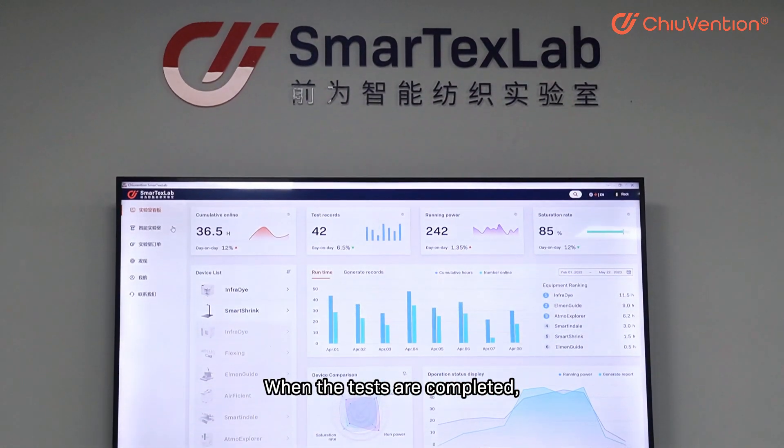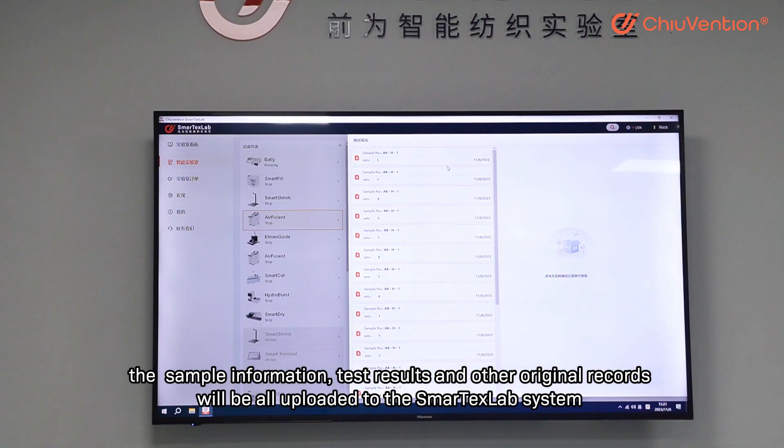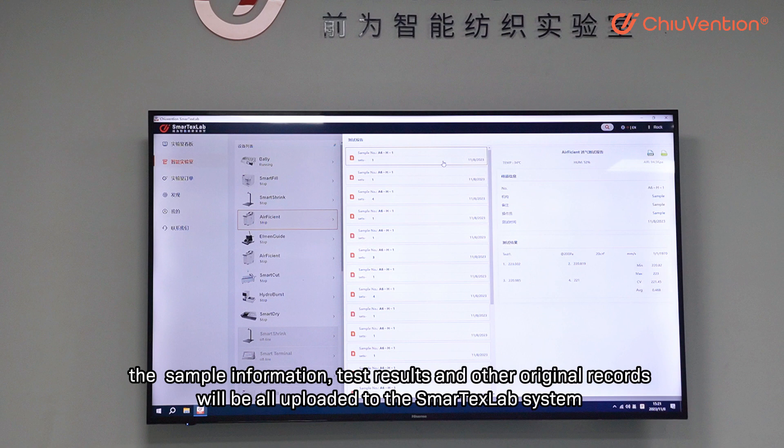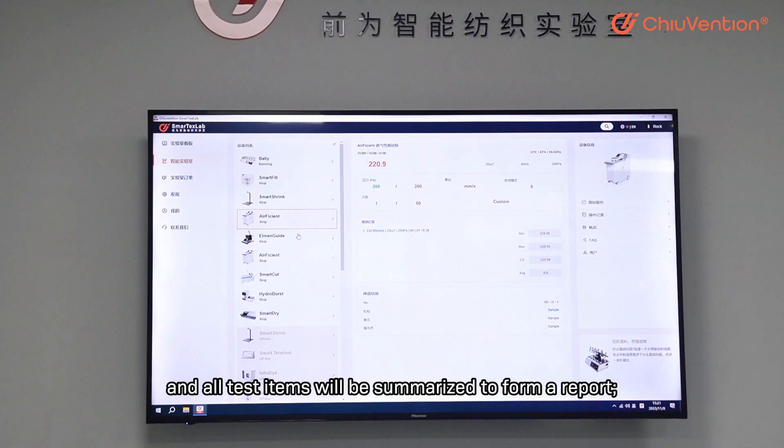When the tests are complete, the sample information, test results, and other original reports will all be uploaded to the SmartTaxLab system, and all test items will be summarized to form a report.